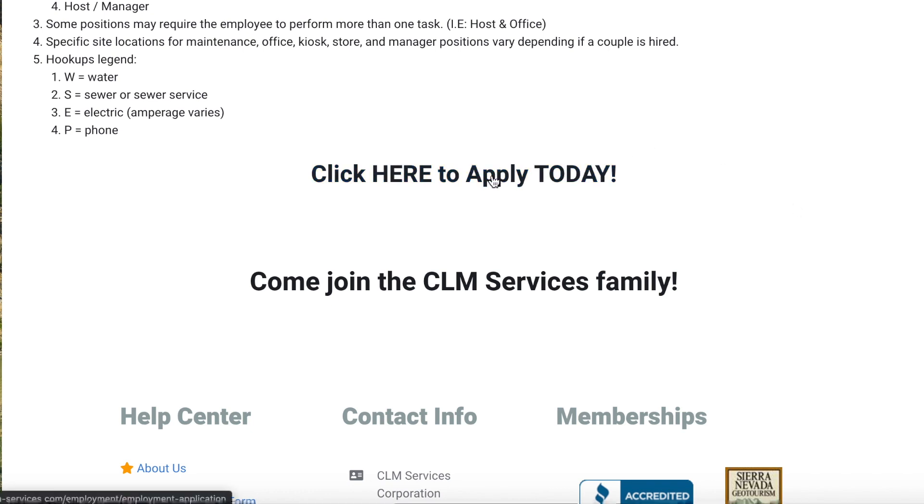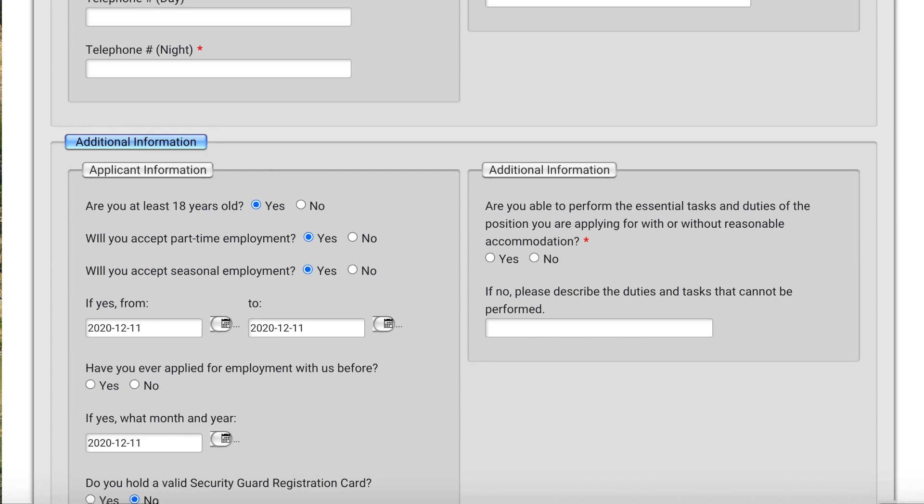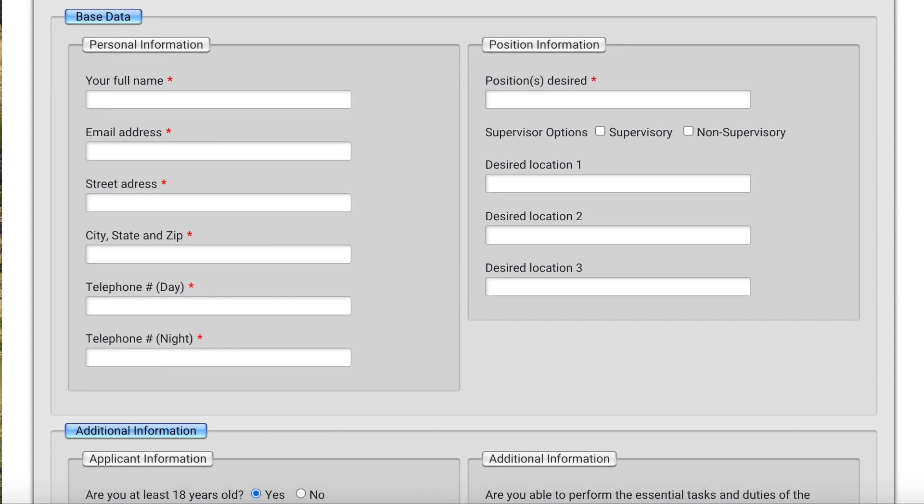What we're going to do here is click to apply, and it's going to bring us to the application. I'll need to put in my name, email address, street address, and city and state — that's where you claim your residency. You also fill in the position desired and your preferred locations. What I really like about CLM is that since they run campgrounds in several states, you get to choose three different campgrounds in order of preference, and when you get a call there's a further conversation about where you'd like to be.